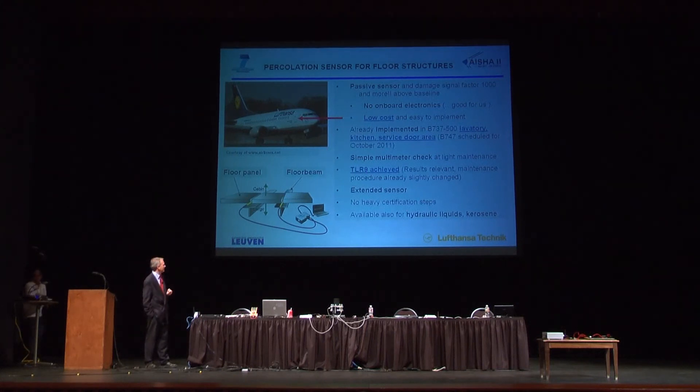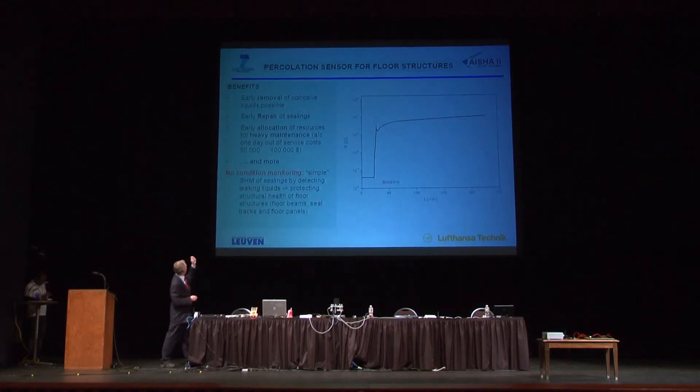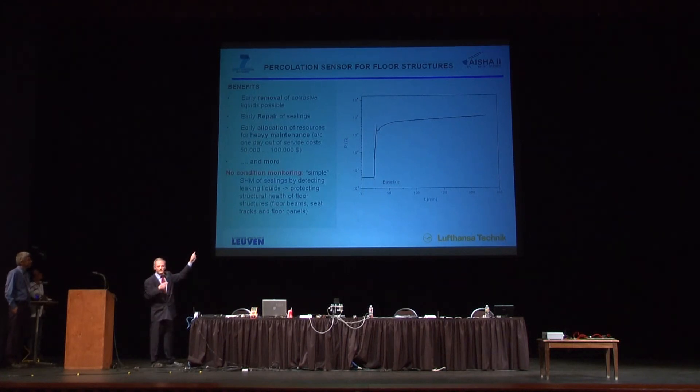This is an extended sensor — it can be two, three, or four meters — because pinpointing the exact location of problems is not the main concern. There are no heavy certification steps because most of the components are already certified. It's also available for hydraulic liquids and kerosene. The benefits: you can remove the source of liquids if possible, repair the seals — essentially self-solving of seal issues. If it's not possible to remove the wetness, you can tell your maintenance team that in two years they have to replace the component. They can allocate resources. If you can save one day in the hangar, it saves you probably $100,000.